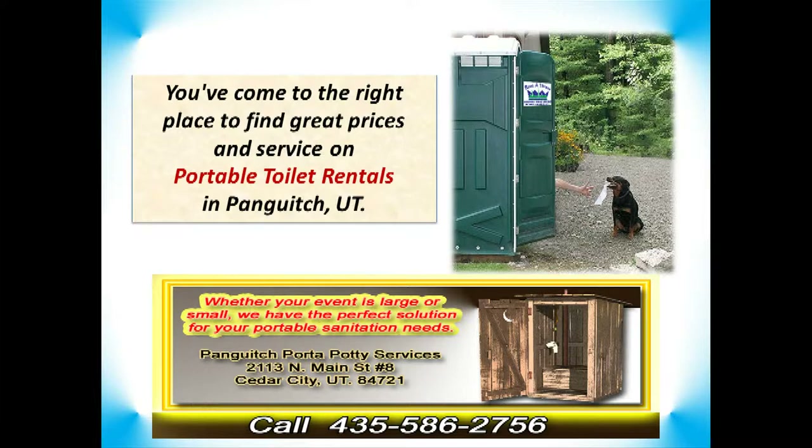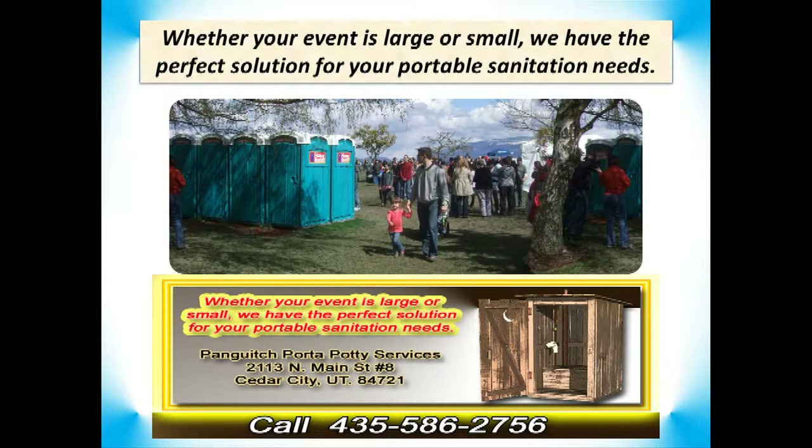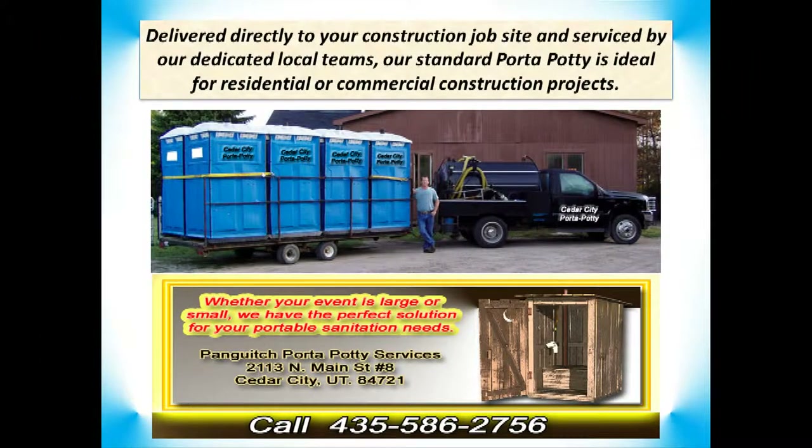For portable toilet and port-a-potty rental services in Panguitch, Utah, call 435-586-2756. Whether you are having an event or if it's a construction project that you need temporary port-a-potty services for in Panguitch, we've got the best rental options for your portable sanitation needs.